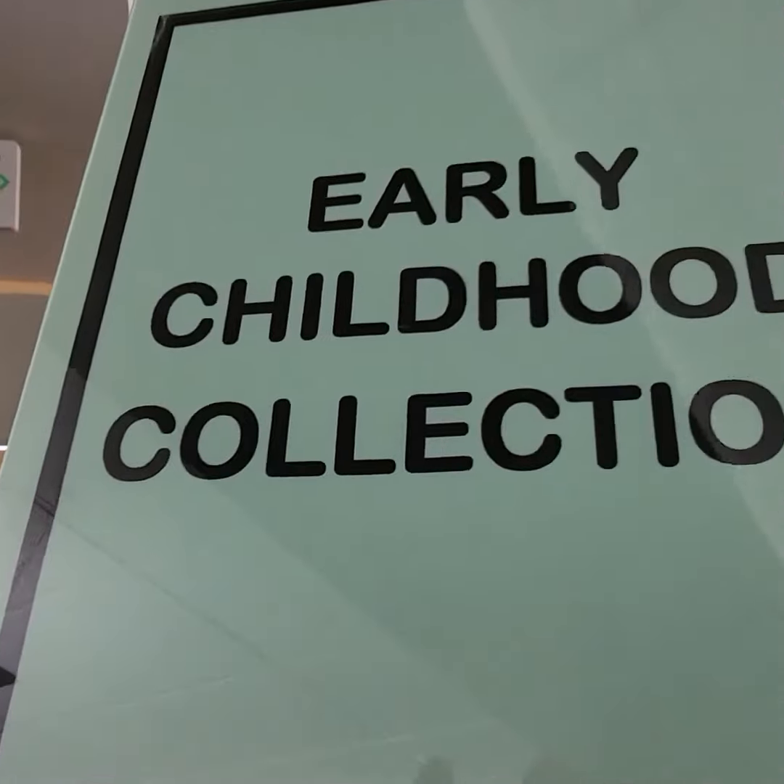You just need to come and search. There are four shelves full of books here. I hope you enjoy your look through our Early Childhood Collection at the Greenleaf Library.